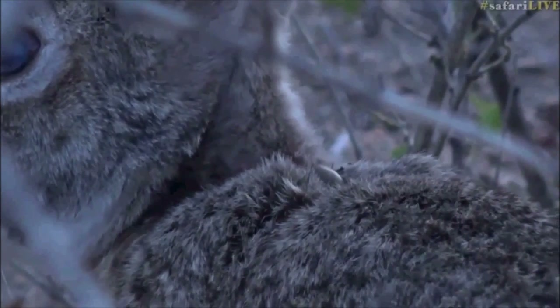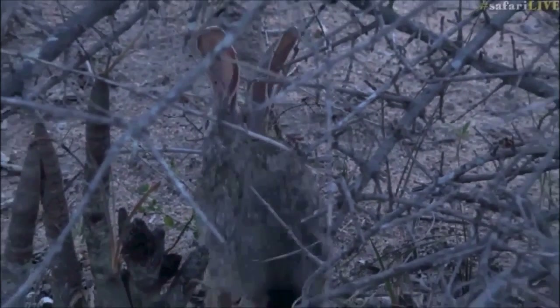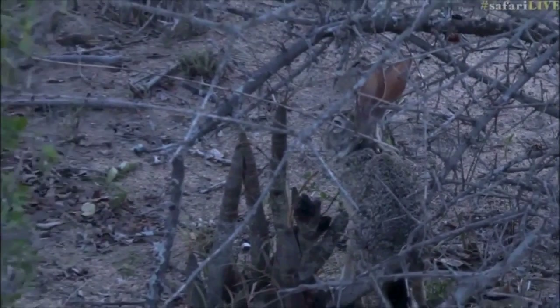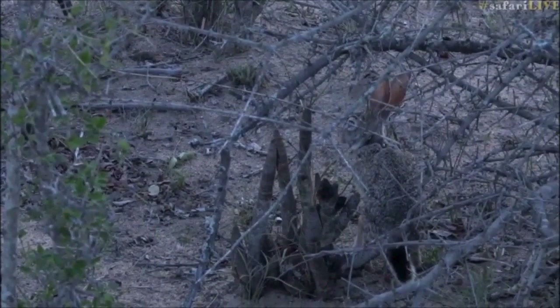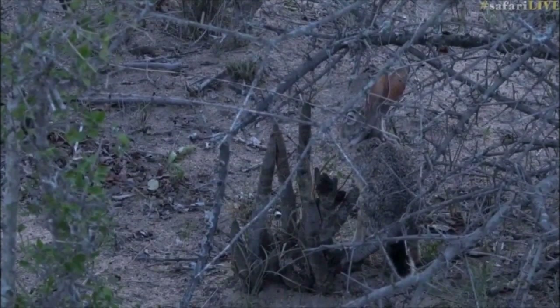It does look like a big tick on the back of that scrub hare. So even these little creatures do get ticks — especially these little hares. I can't believe I just said 'rabbits' again! Hahaha.